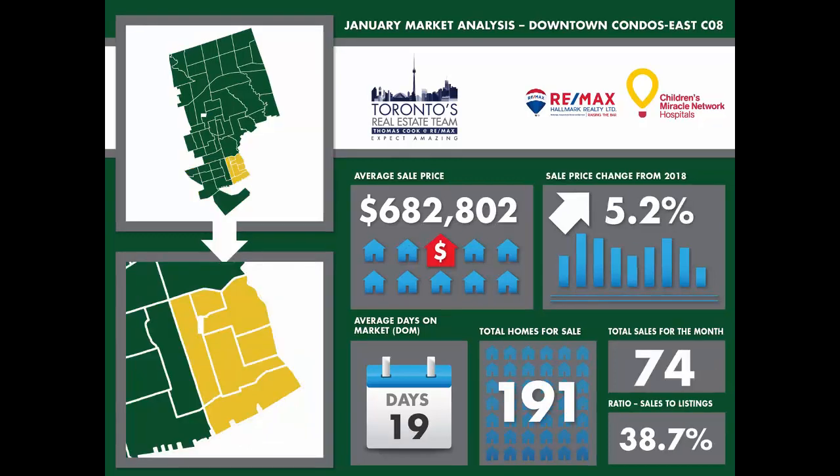Now east of Yonge and south of Bloor in the C08 TREB district, the average sale price for January was $682,802, up 5.2% compared to 2018. With 66 condo sales in the month, the numbers were down 46% from last year. There were 191 active listings on the market in January, up 48% from 2018. The ratio of sales to listings was a lower 38.7% for the month, putting C08 into moderate seller market territory. The average days on market came in at 19, one day slower than last month.